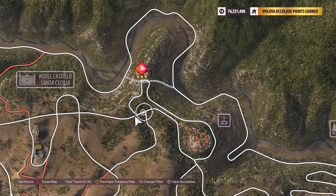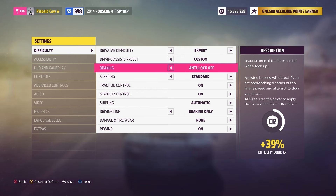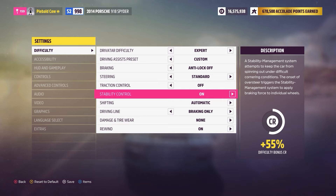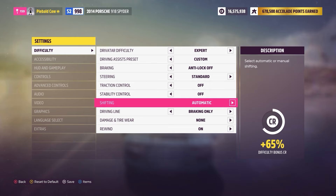Let's do our usual settings spiel. For drifting, you pretty much need to have anti-lock brakes off, traction control off, stability control off. And you don't need to, but I do prefer and recommend shifting to manual.